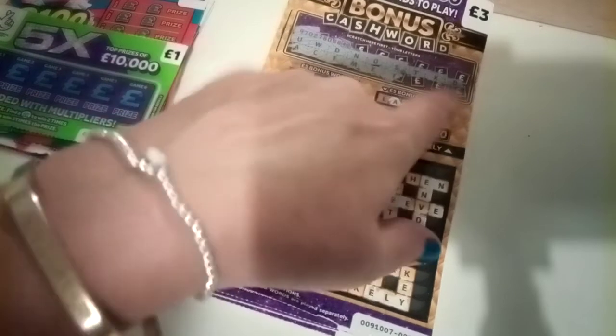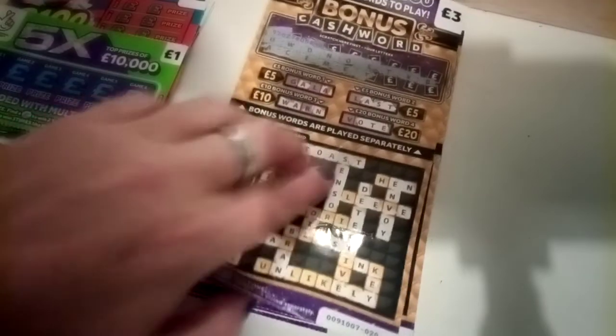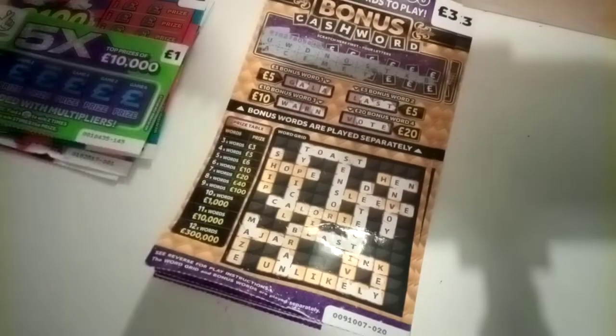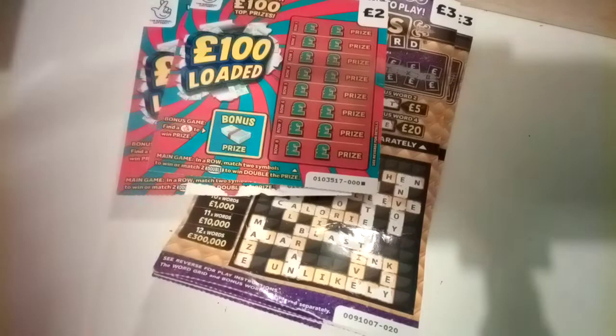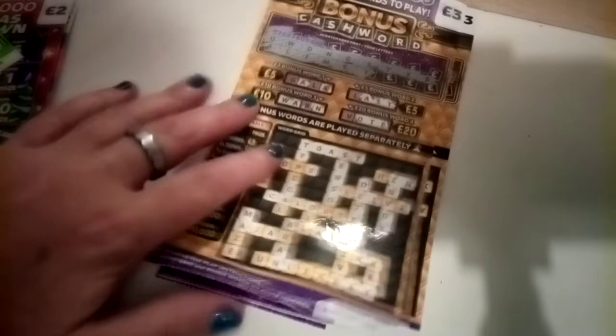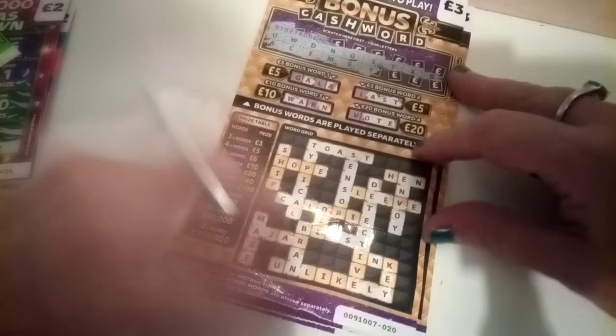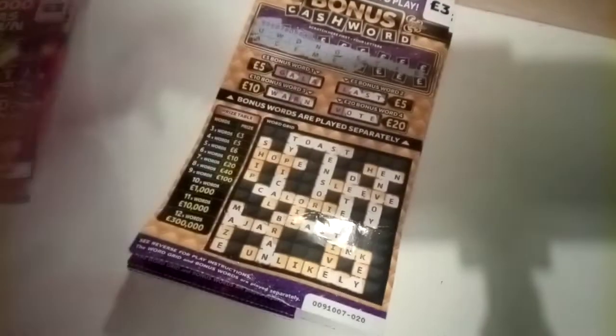I've started and left three letters on each of them to finish up. So far I think I've got one word in a few of them, that's about it. I've also got a £200 loaded, two Christmas Countdowns, and a Five Times the Cash. I'll continue where I left off, starting at card 20 and it's up to 24.